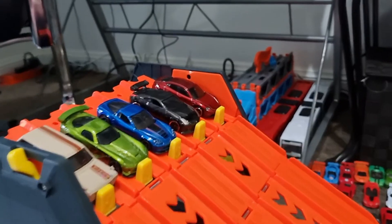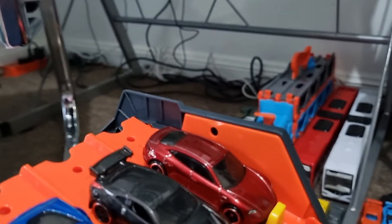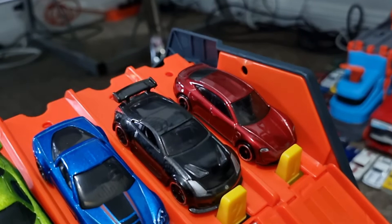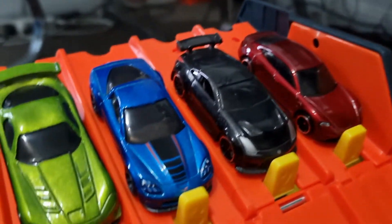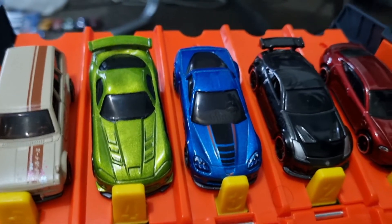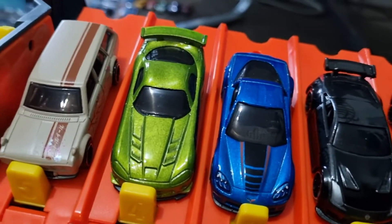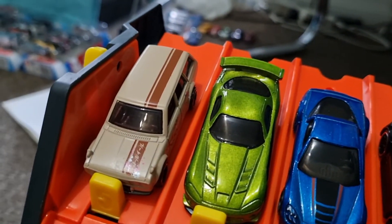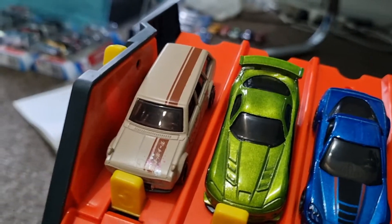Race 5. Lane 1, the Porsche Taycan Turbo S. Lane 2, the Nissan 350Z. Lane 3, the Chevy Corvette Grand Sport. Lane 4, the Dodge Viper. And lane 5, the '67 Datsun 510 Wagon.